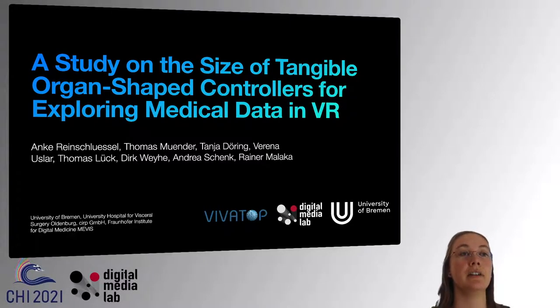Hi, my name is Anke Reinschüssel and I'm happy to give you a brief insight into our work, a study on the size of tangible organ-shaped controllers for exploring medical data in VR. This work is a joint effort by a team from the Digital Media Lab of the University of Bremen, the University Hospital of Visceral Surgery in Oldenburg, the ZEB GmbH, and the Fraunhofer Institute for Digital Medicine, Mavis.